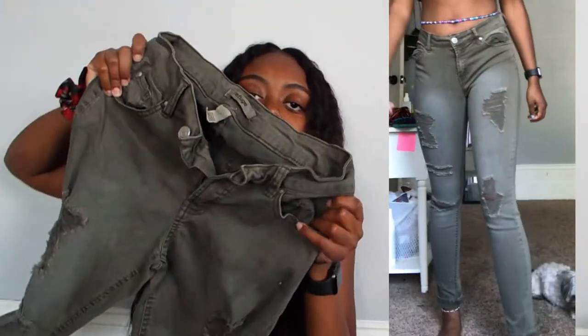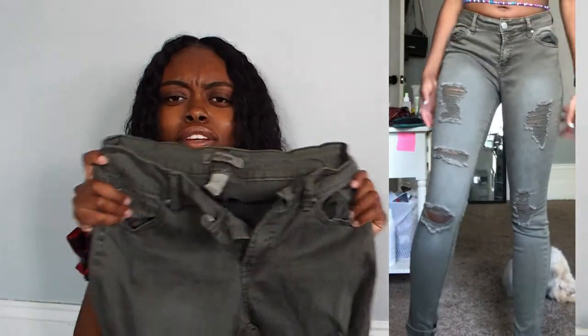I have this pair of jeans — these are so cute. They look like they're coming up gray on the camera but these are actually like dark green. They were given to me by my cousin. I was told they were from Charlotte Russe. I don't really wear colored jeans, so when I got these I was like, oh yeah, stepping out my comfort zone.